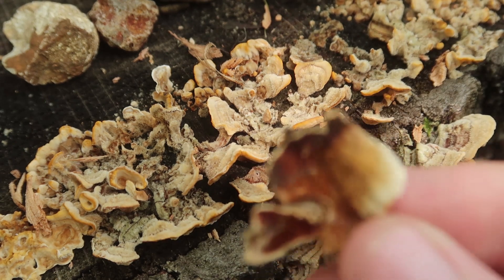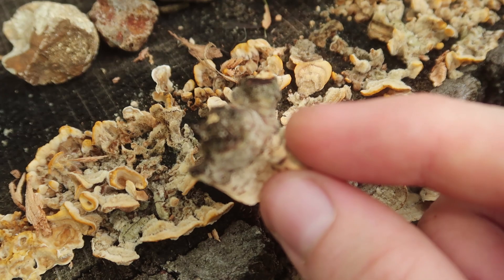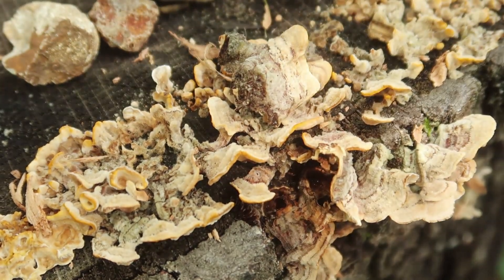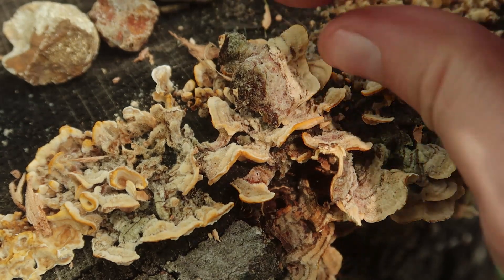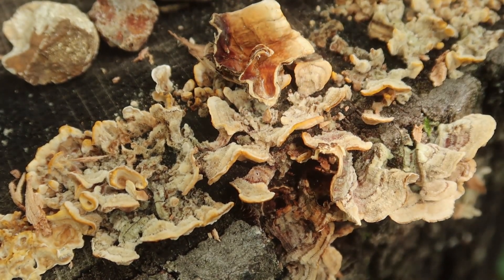Very well rooted. Mycelium can be seen on there. I wonder if it could be growing upside down, because there we have darker inner core and lighter outer core.